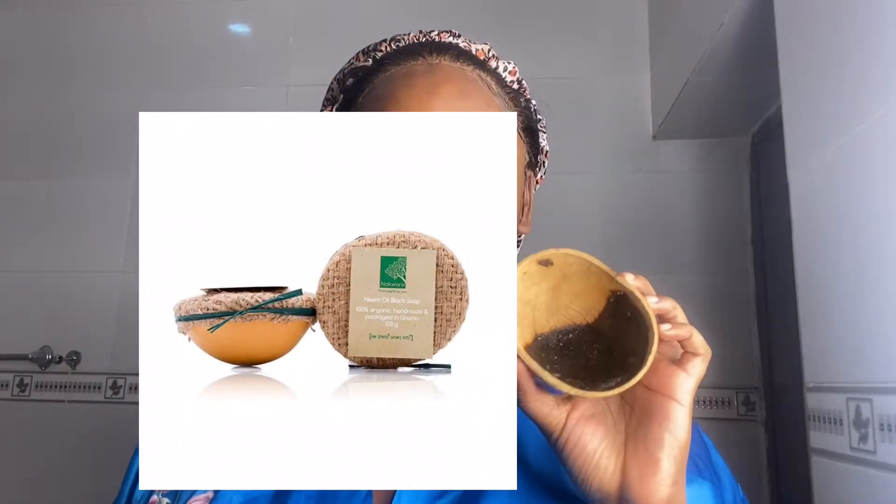Anyway, first thing I use is my cleanser, which is basically like the soap I use on my skin. I use the No Quarry black soap — it's almost finished now. I got it from Utopia Beauty on Instagram. Second, I use this foam to clean my face.